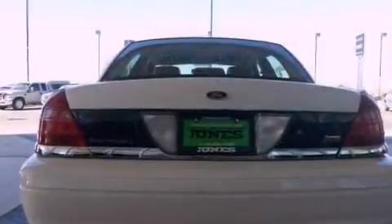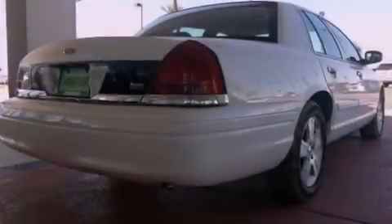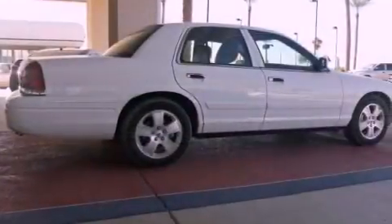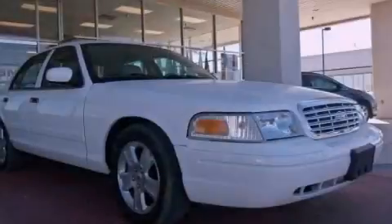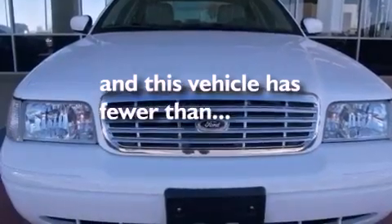All of the following features are included: a multi-link front suspension, aluminum wheels, a low-tire pressure indicator, a CD player, wood trim interior accents, the Secure Lock Anti-Theft System, a passenger side vanity mirror, an anti-lock braking system, solar tinted glass, and this vehicle has fewer than 34,000 miles on the odometer.